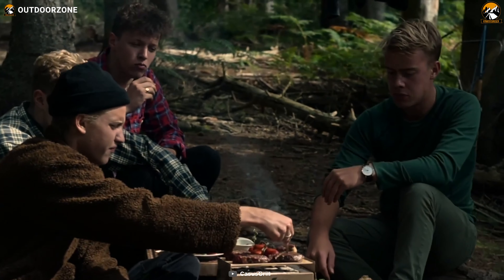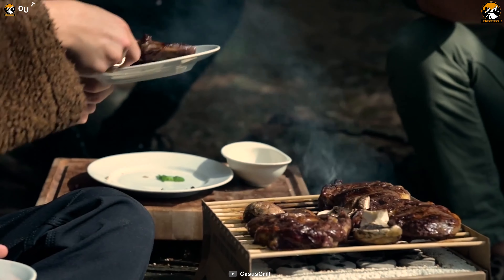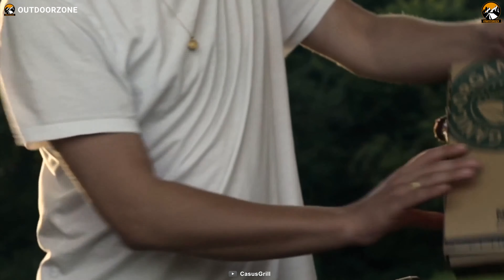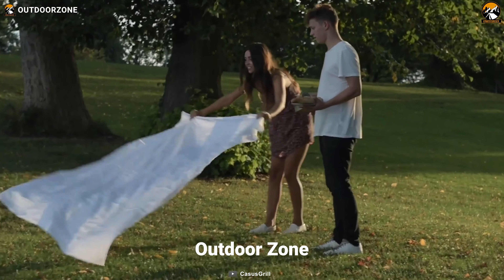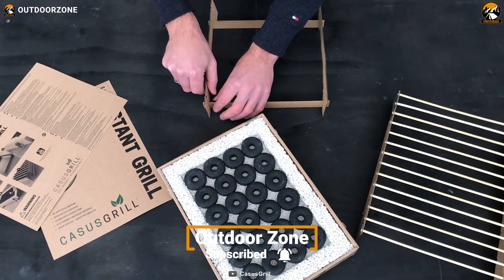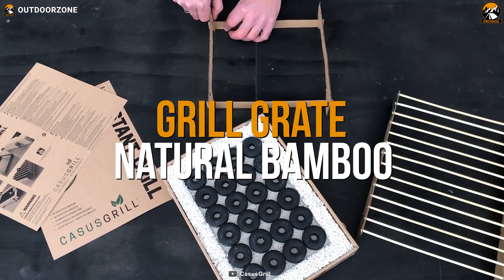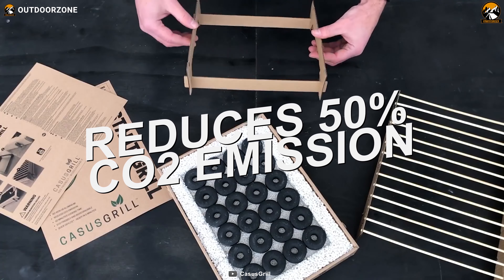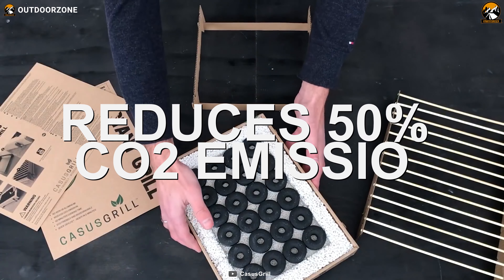Grill anything, anytime, anywhere with this CasusGrill Biodegradable Grill, which is one of the best eco-friendly portable camping grills that will provide you with a fast grilling experience in the great outdoors. Unlike conventional grills around the market, this one boasts a grill grate made from natural bamboo. As a result, it can reduce up to 50% of CO2 emission while keeping your BBQ experience authentic.